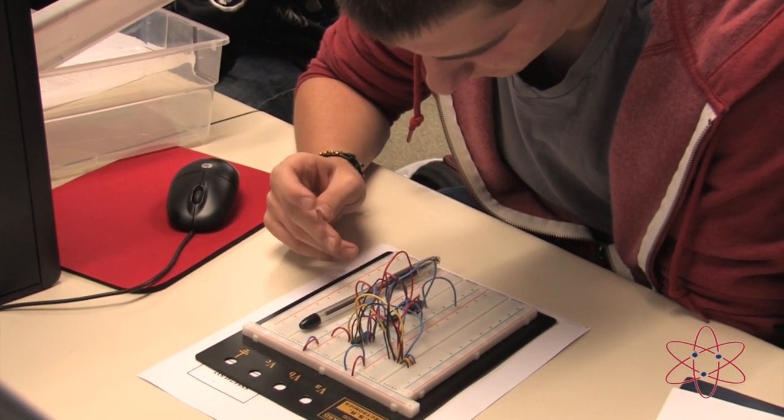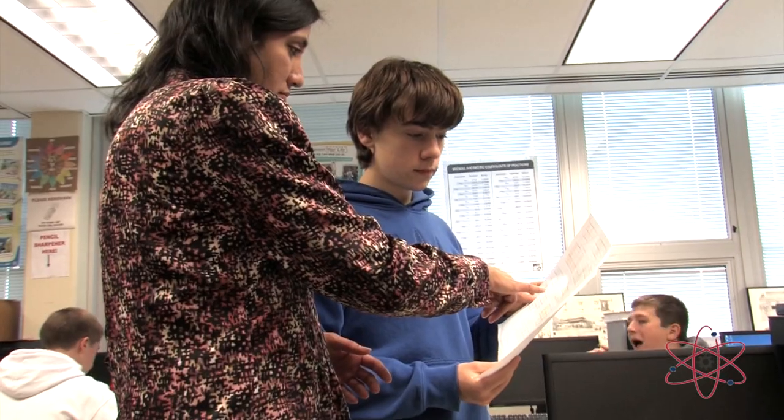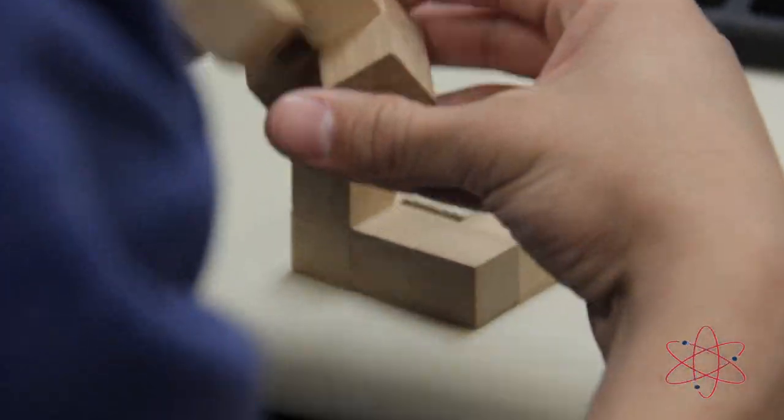Project Lead the Way's comprehensive curriculum has been designed by professional educators, college professors, engineers, and biomedical professionals who realize the importance of creative thinking, out-of-the-box thinking, and problem-solving methods. With the ever-changing global economy and new emerging technologies, it's important for us as educators to realize that our students are going to be holding jobs that aren't even created yet. It's important for us to emphasize collaboration and communication skills that they're going to need as part of their 21st century skills.